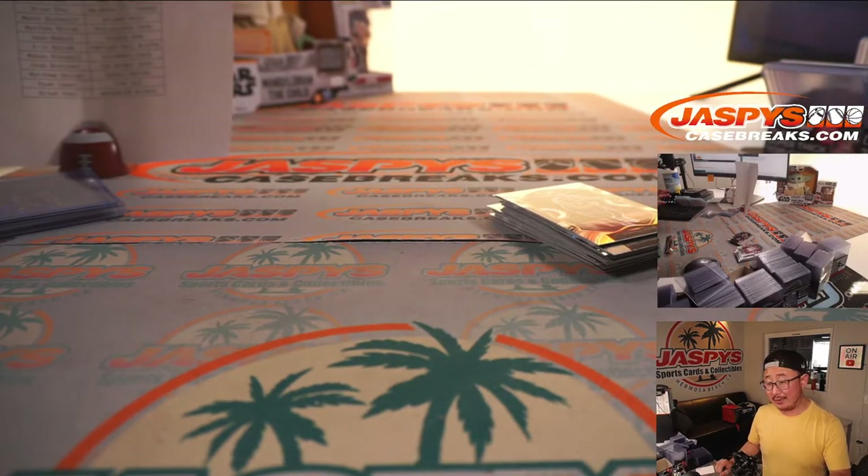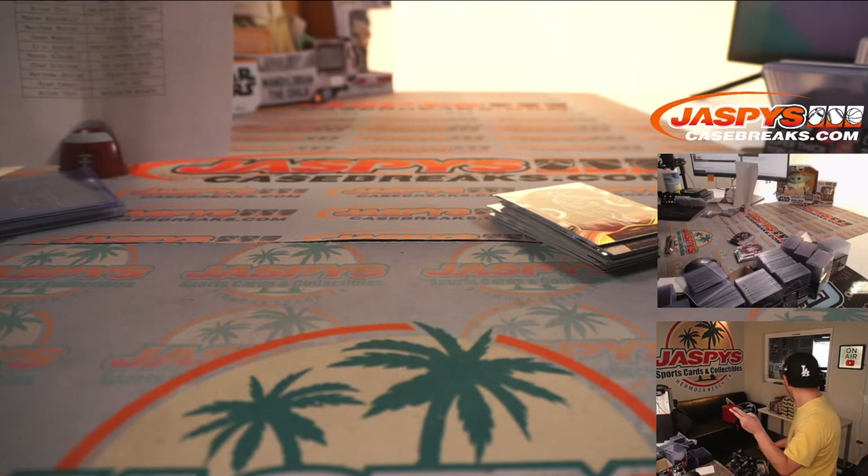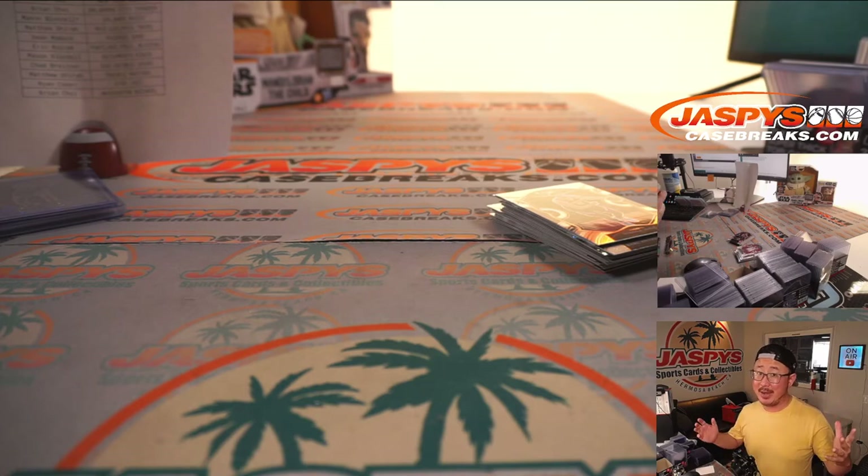Quick break, fun break, a lot of big hit potential. That was 2020-2021 Panini Select Basketball five box hybrid edition random team break number one. We can do two, three, and four — make it happen, folks. I'm Joe. I'll see you next time for the next one on JaspeysCaseBreaks.com.